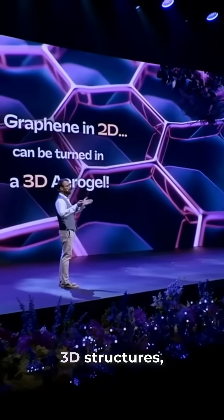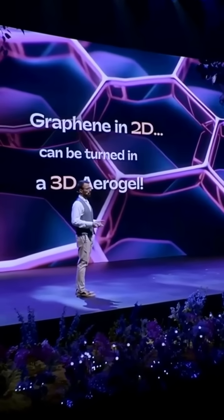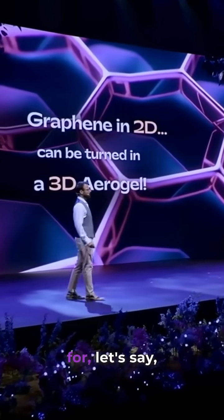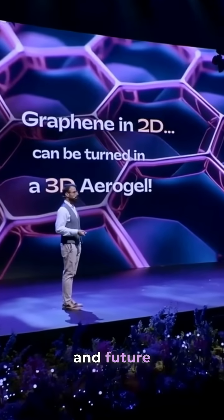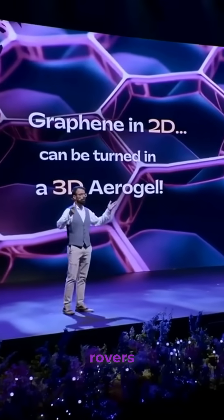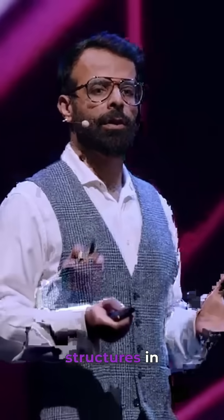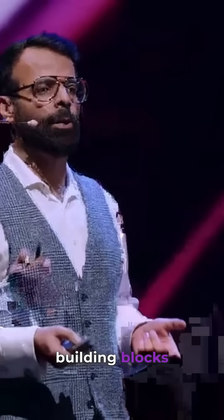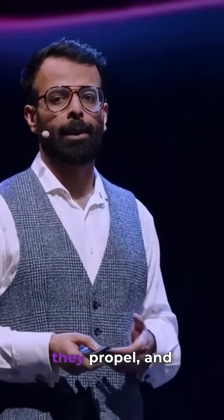when arranged in these kind of 3D structures, which can act as building blocks for spacecrafts, future rovers, and whatnot — can we create these 3D structures in such a way that they act as building blocks, and when they're exposed to light, they move and they propel?